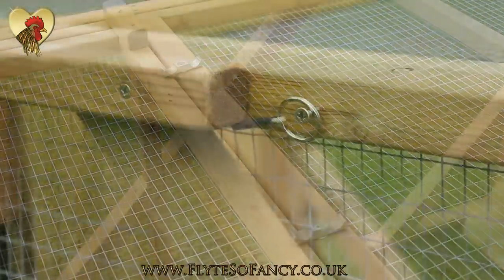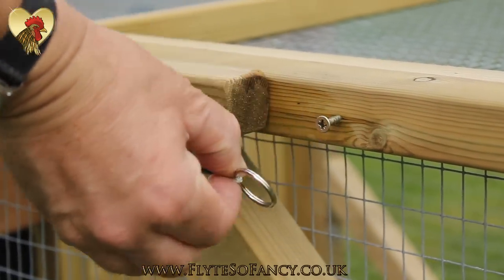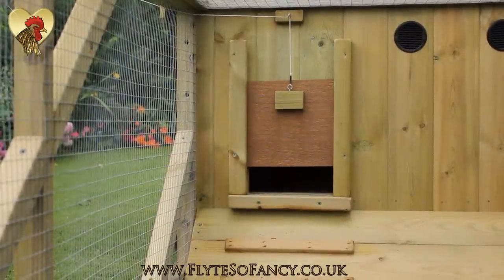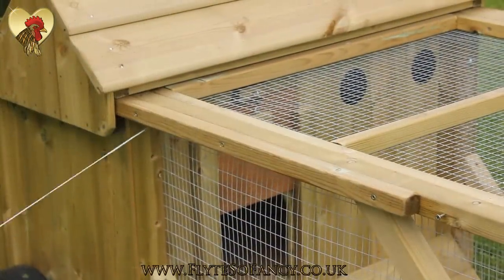The secure pop hole is operated by a simple drawstring and ring method — let it down at night, pull it up in the morning. The Dorset Ranger is also suitable for a VSB automatic door opener.